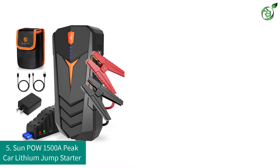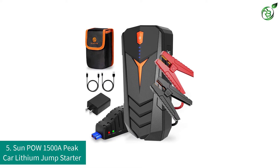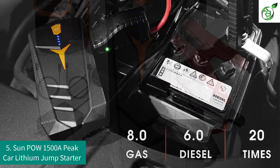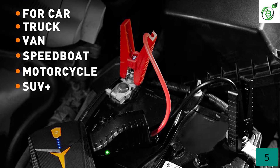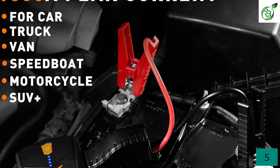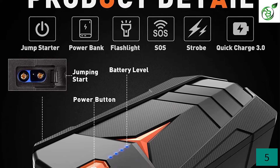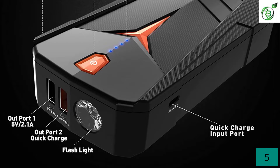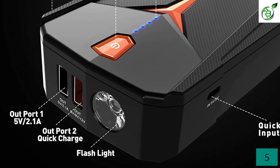Number 5: Sunpow 1500A Peak Car Lithium Jump Starter. Sunpow is a reliable brand that specializes in developing metal detectors, pressure washers, and car jump starters. The brand's battery products feature a compact and portable design to charge your car and other automobiles conveniently. With 1500A peak current, this lithium jump starter can start a 12-volt car with gasoline engines up to 8.0L and diesel engines up to 6.0L. It has enough power to jumpstart cars up to 20 times on a single charge, with a battery capacity of 16,000 mAh that takes just about 3 hours to reach full capacity.